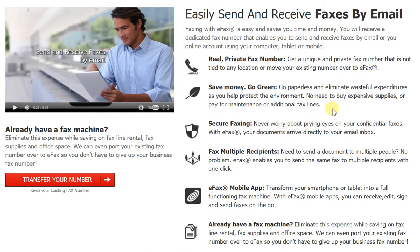Your documents arrive directly to your email inbox, which in all likelihood you are the only one who would have access to. Moreover, with eFax you can easily send to multiple recipients at the same time, which means you'll save a lot of time and effort. Just one click and send it to multiple recipients.